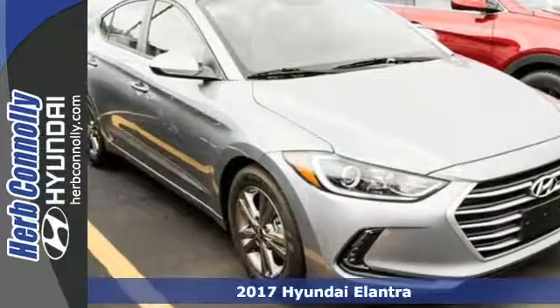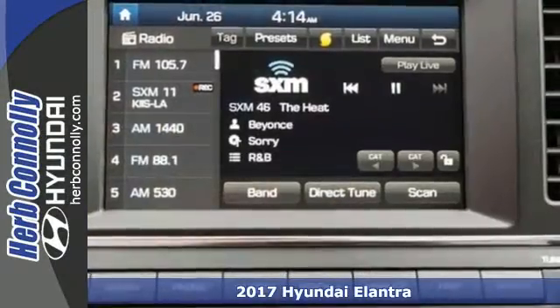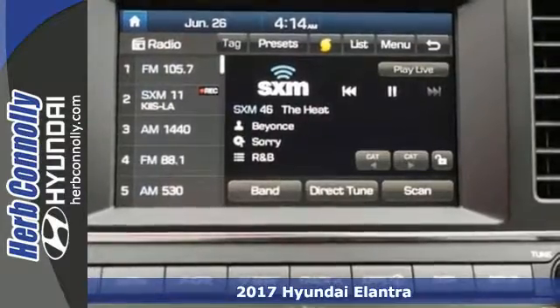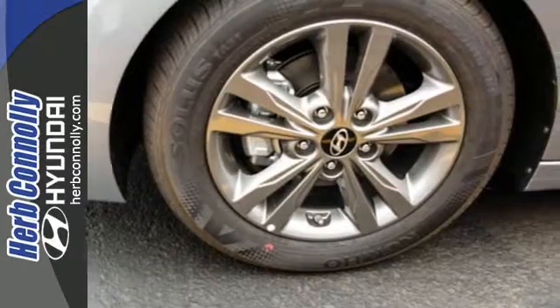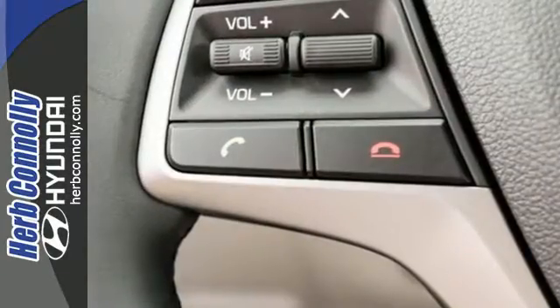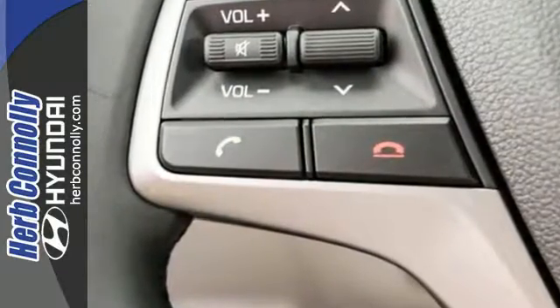It's a 2017 Hyundai Elantra. The Elantra's athletic body opens up to a spacious cabin quiet enough to share with friends. Get the cabin buzzing with entertainment using Sirius XM satellite radio and smartphone USB and auxiliary jacks.